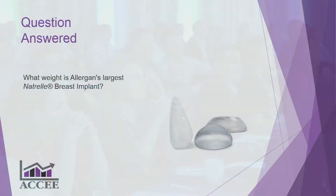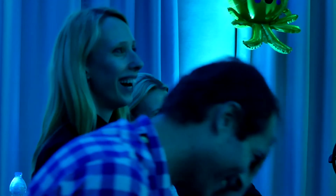Very last question: what weight do you think Allergan's largest breast implant is in grams? The answer is 800 grams — the same as an 800 gram steak, which is quite heavy. Thanks for listening, and I'll take any questions after the next presentation.